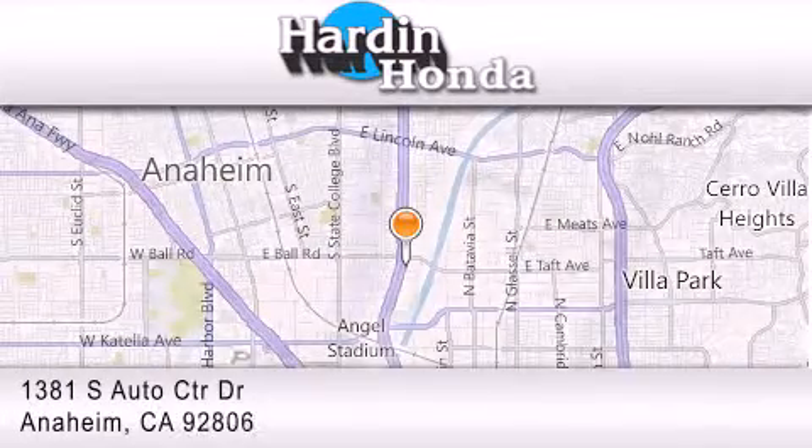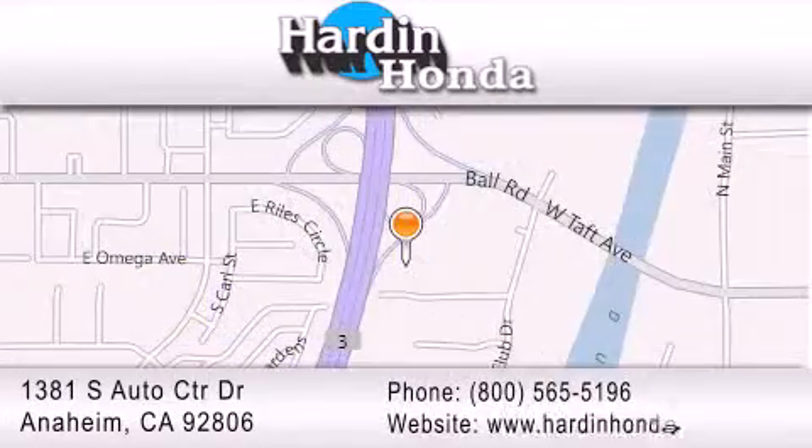If you have any questions, please visit our website, give us a call, or stop by our dealership. We are conveniently located at 1381 South Auto Center Drive in Anaheim.